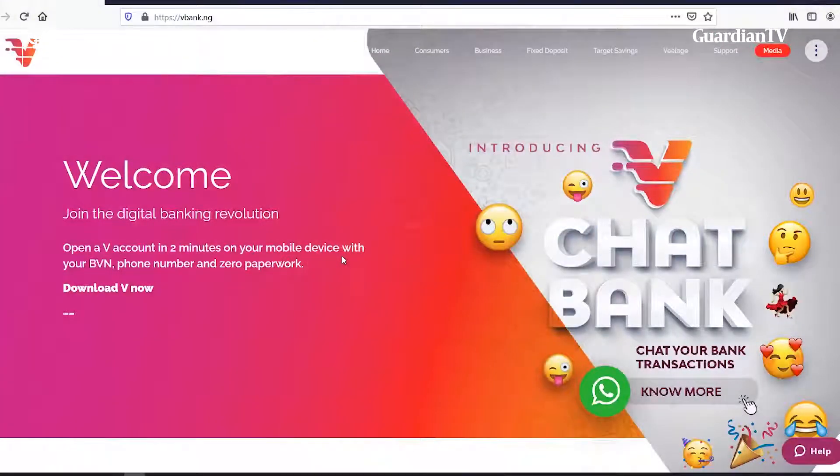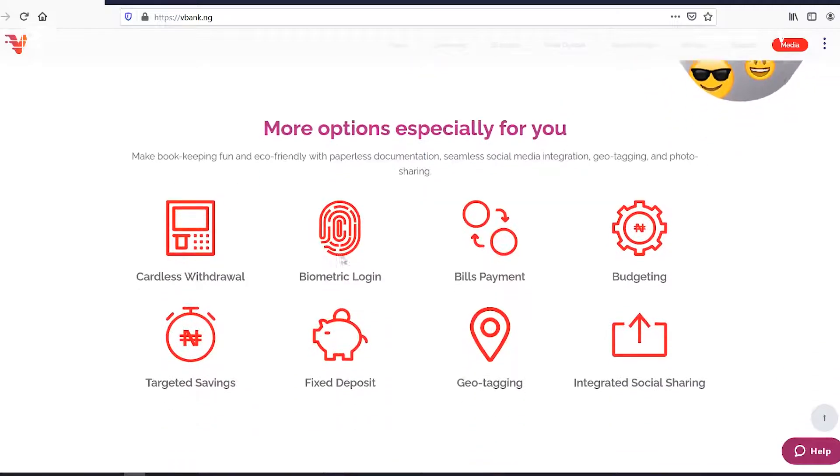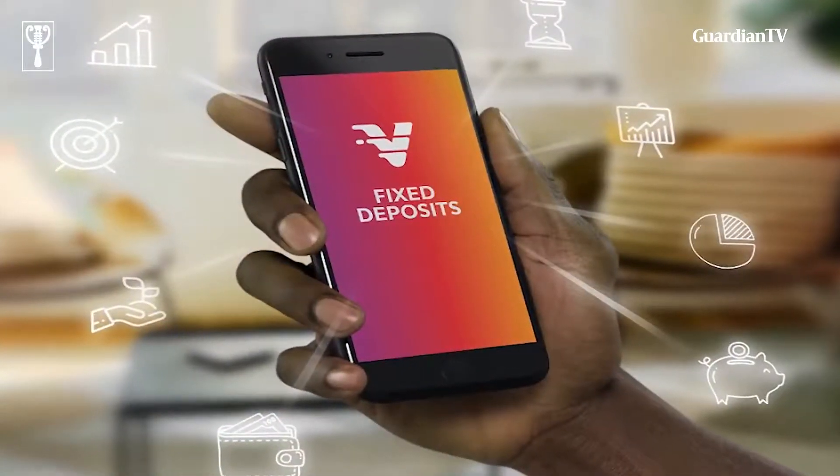BV Bank is a digital banking solution that enables customers — individuals, prospects, and even small businesses — to open an account in one to two minutes by downloading the app and carrying out their banking transactions in it. You have things like transfers, payments, airtime, and all the rest on the app, and you can even book your fixed deposits and targeted savings on the app, so it's just an all-in-one digital banking solution for everyone.